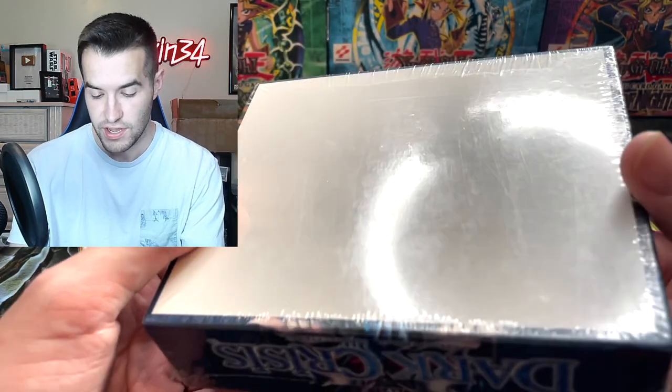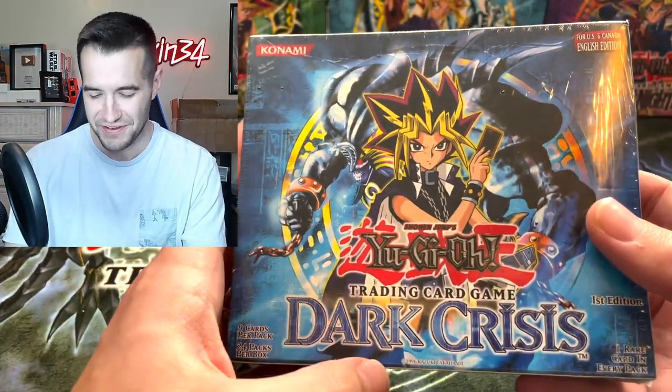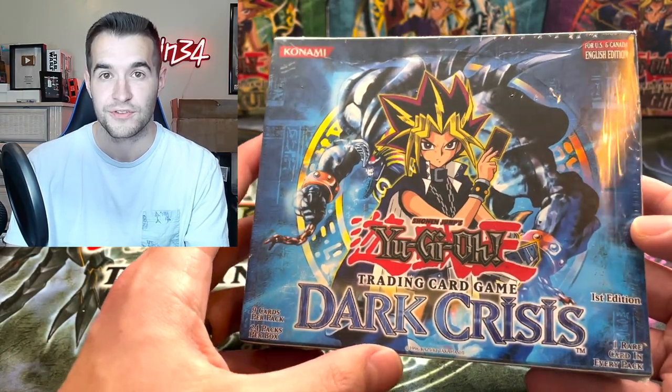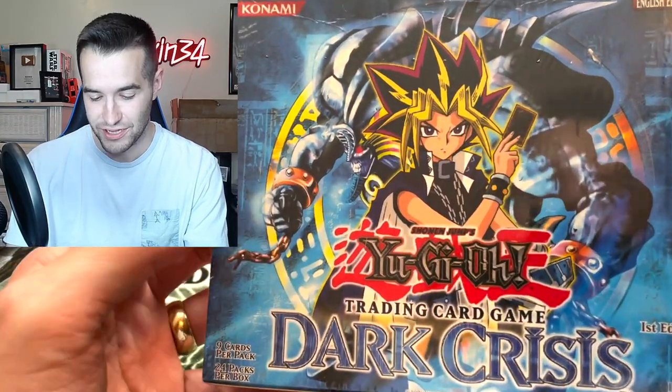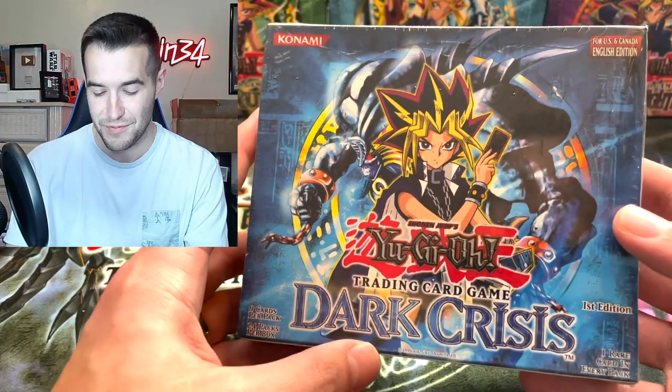All these boxes are in fairly good condition — there's a little bit of wear from being stored or moved around, but pretty awesome. This one I think I'm going to keep for the collection for sure — I do not really want to open this one. Look at the artwork — Necros, Yugi's on there, just ready to go. That is a cool looking box, I'm a big fan of this one.